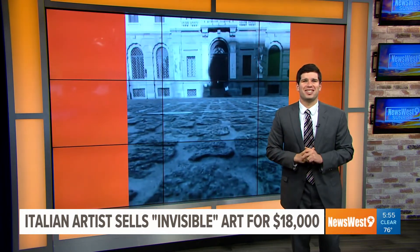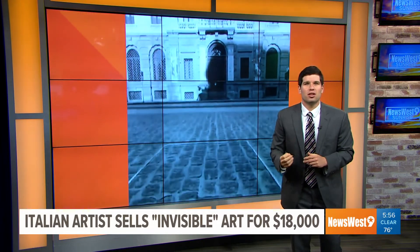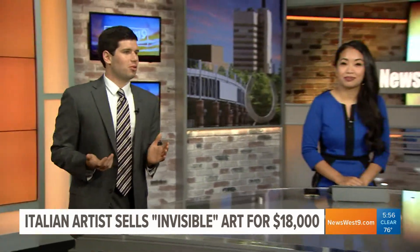Giroux says that the piece exists in his mind and that it exists even though you can't see it. Meanwhile, he's moved on to his next invisible artwork, so I'm just trying to figure out what it will be.